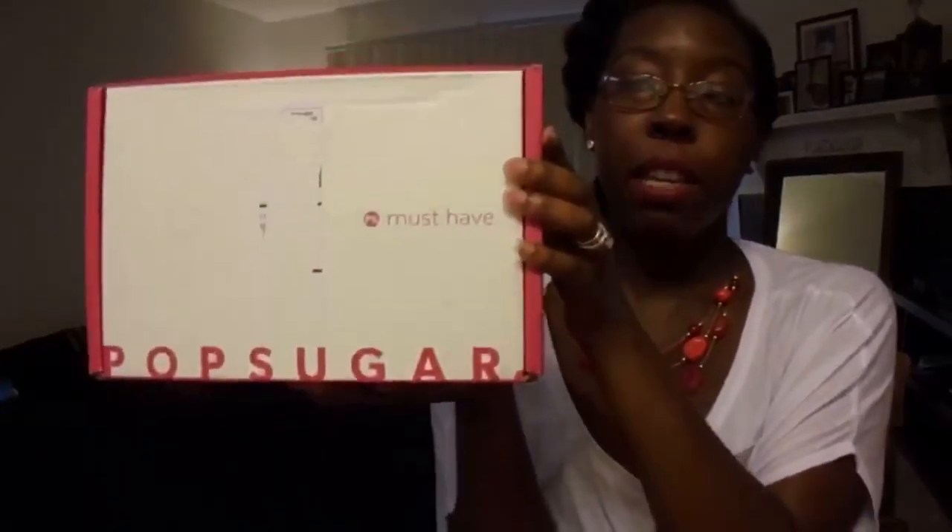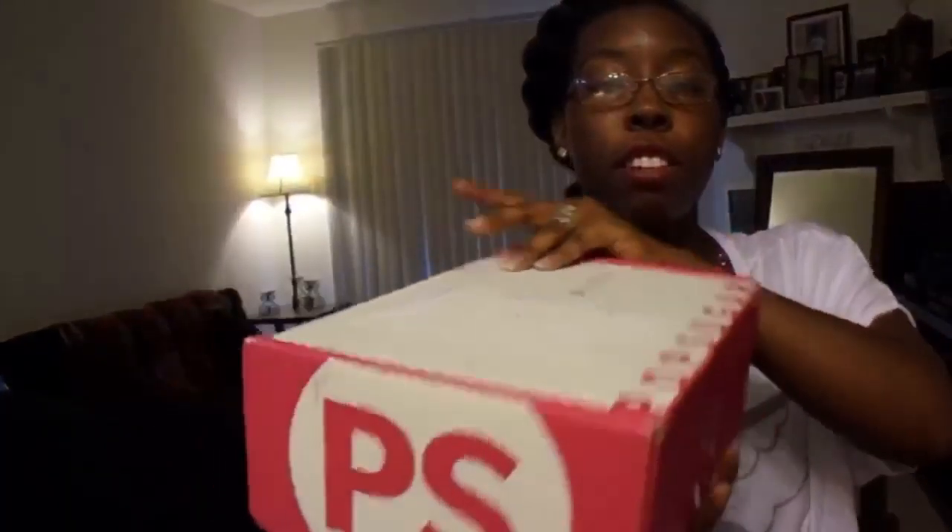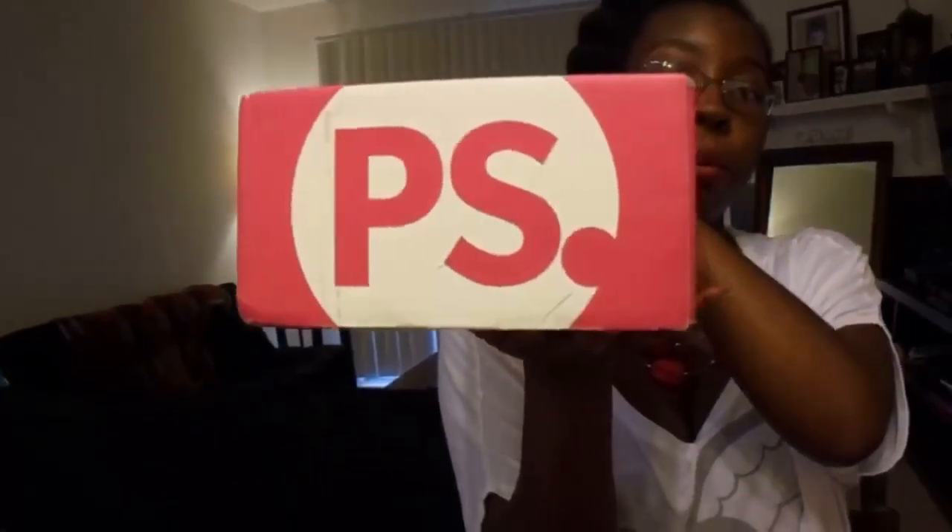Hi guys, it's Kayla and I am back today with another unboxing video. Today we are going to be unboxing the must-have box from PopSugar. This is the front, and right there is where the melon label used to be. But on the side it has 'must-have box,' and then on the other side it has the PS for PopSugar.